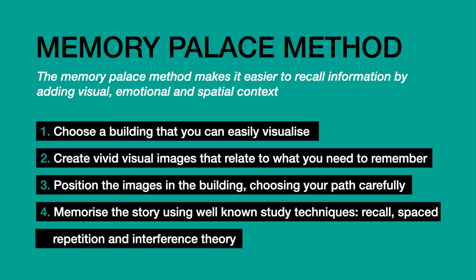When order is important, the story and the links between each section are key. Finally, memorise the story using well-known study techniques such as recall, spaced repetition, and interference theory.